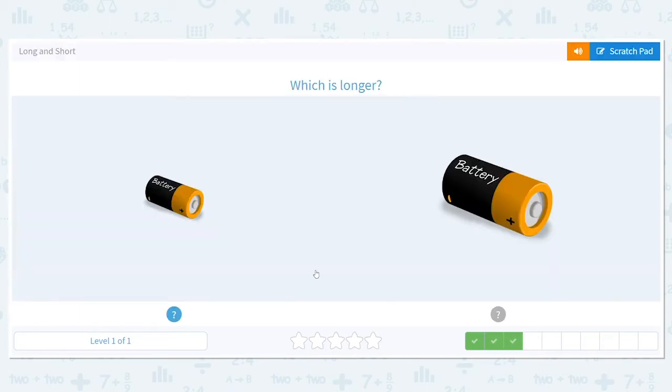Now we have batteries. Which battery is longer? There are different sized batteries in the world, different shapes. Which one is longer? This one or this one? Definitely the one on the right.